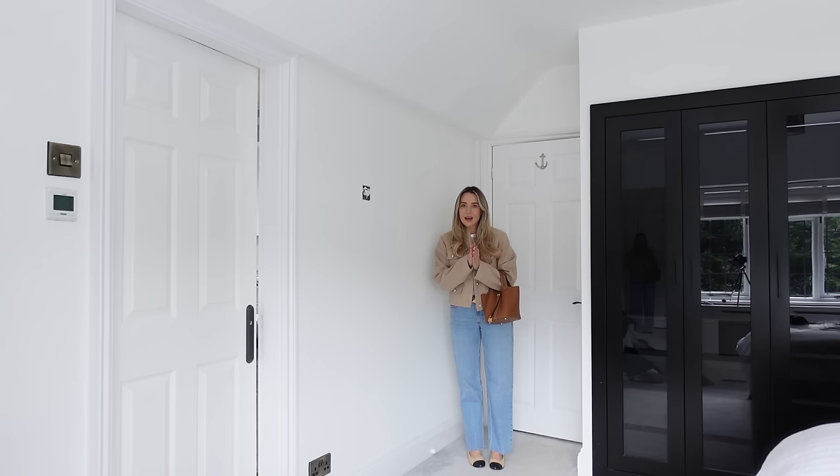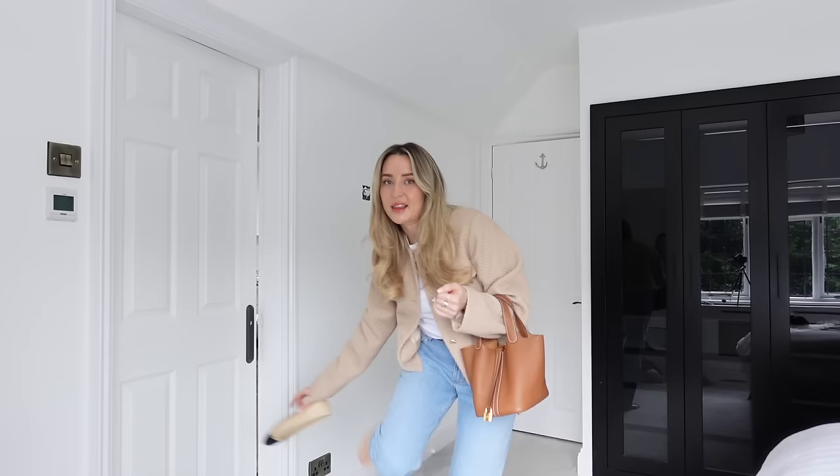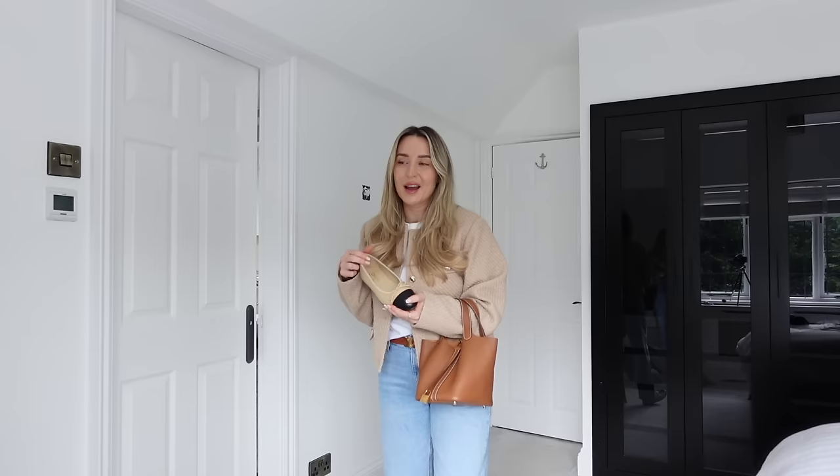I'm going to move you around so I can show you full length. Can you see my shoes? Can you see the outfit in full? Can you see how good my Chanel ballet flats look? Look with this jacket — tell me this isn't spring in an outfit. I feel like it's giving chic, sophisticated spring queen, if I do say so myself.